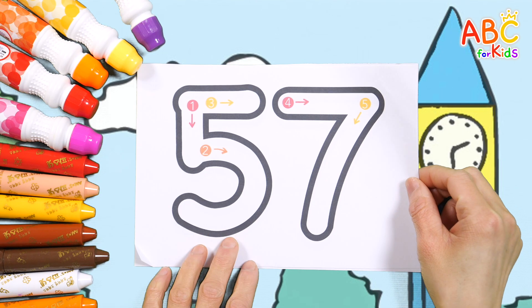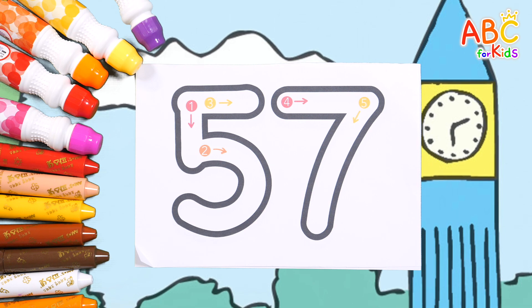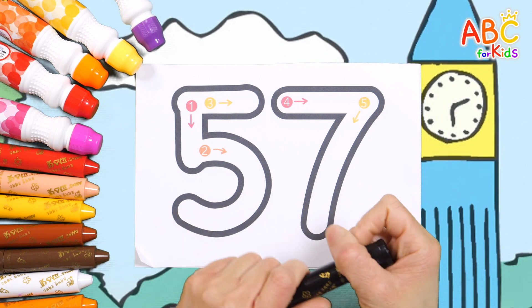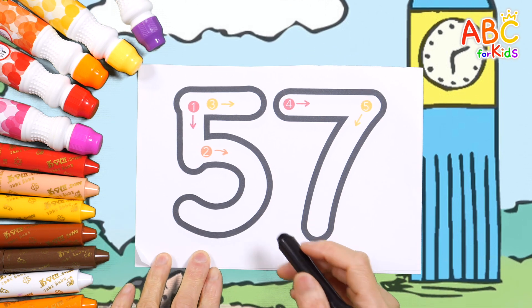Let's practice writing the number 57 in order. Write down numbers 1 to 5 in the order indicated by the arrows, just like the teacher.